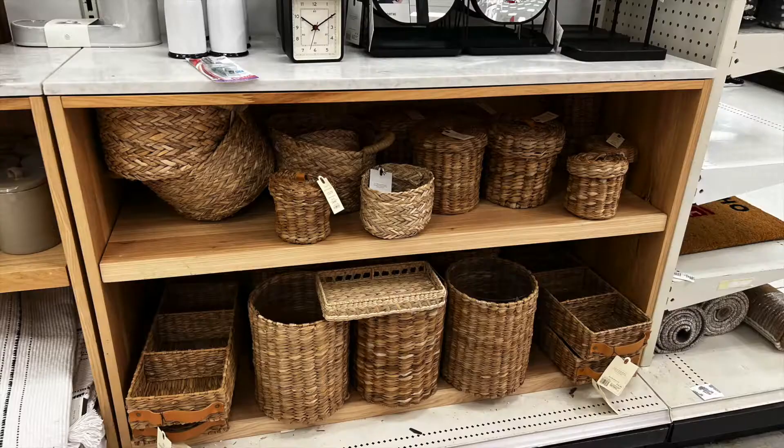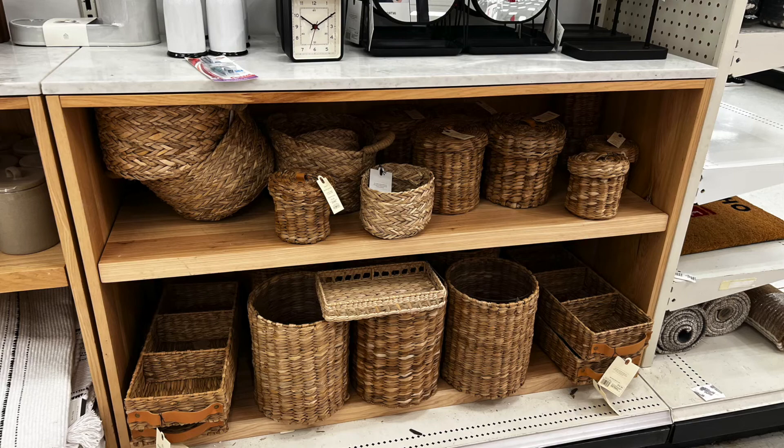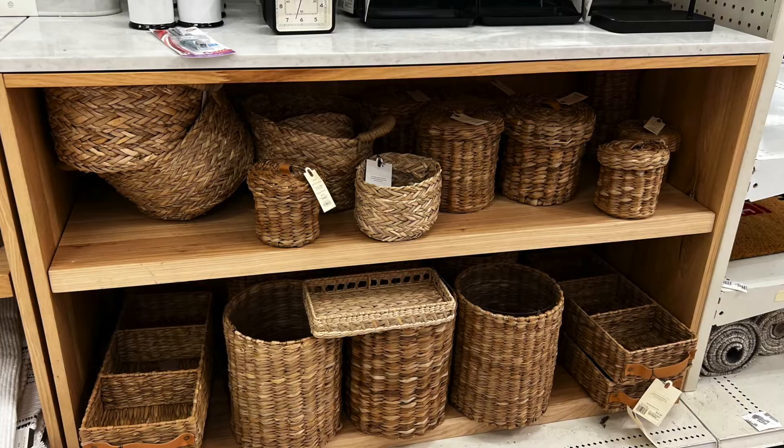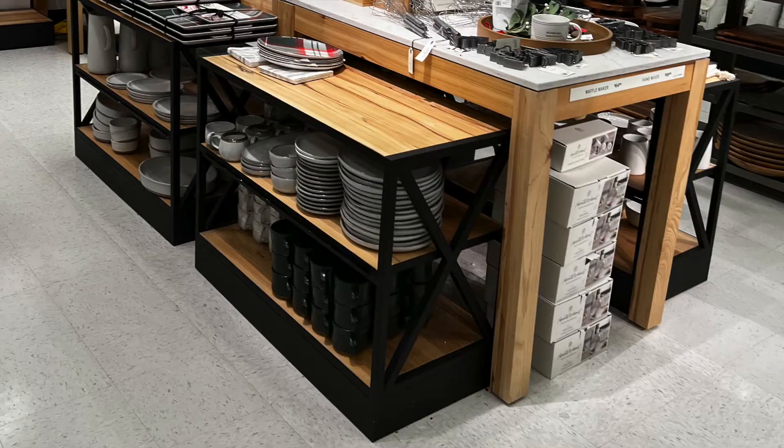They had tons of neutral bathroom items — tons more baskets for storage. These were a little bit lighter than the others, and some of them had lids, which is hard to find. So if you need something to put cotton balls, snacks, or anything in, they had those.